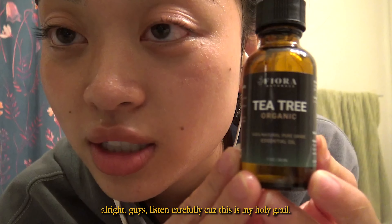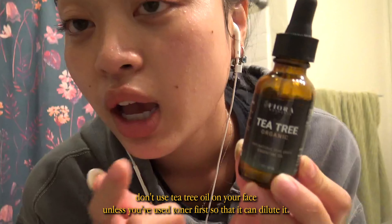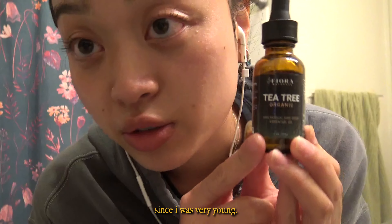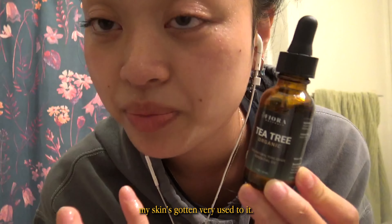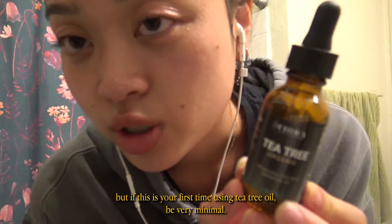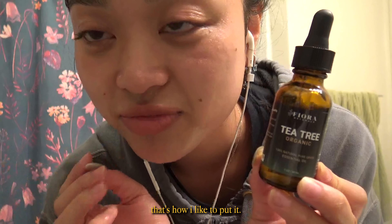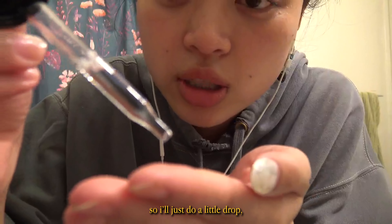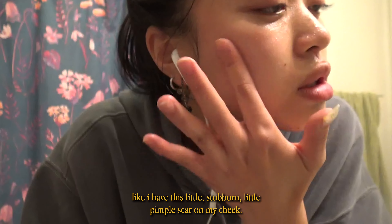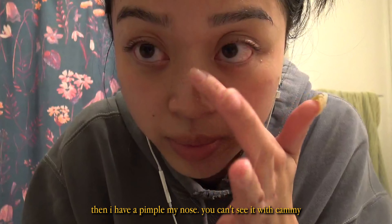Listen carefully because this is my holy grail. Don't use tea tree oil on your face unless you've used toner first so that it can dilute it. I've been using tea tree oil since I was very young, so at this point I can just dab it on — my skin's gotten very used to it. But if this is your first time, be very minimal. It kind of burns; it makes your skin feel spicy. I put these on my problem spots.